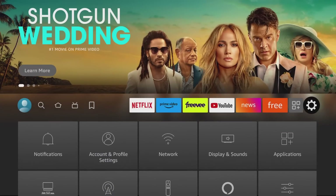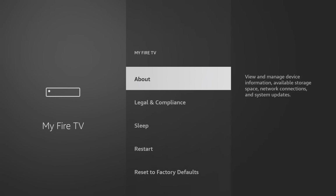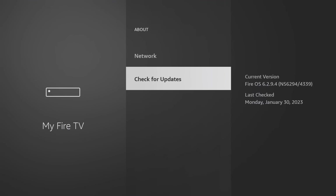Let's quickly make sure you have the latest update. Go into Settings, then My Fire TV, then About, and go down to Check for Updates. Once you have the latest update, you'll have access to a lot of these apps. If you're outside of the United States, some apps might be different, but you'll still get a ton more apps available to you.